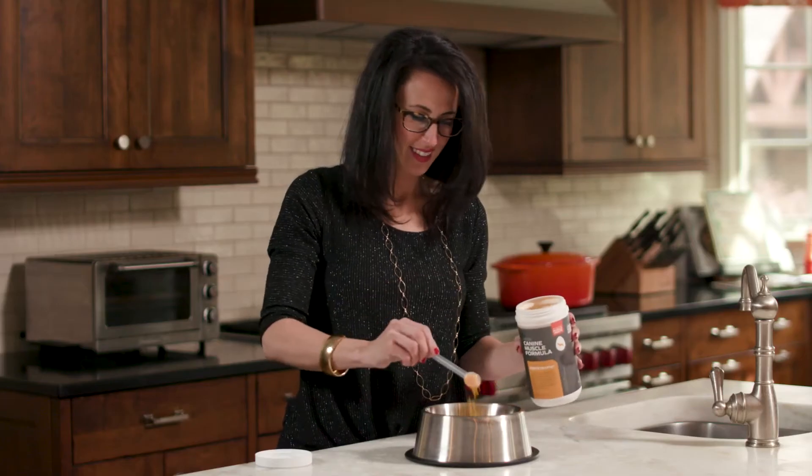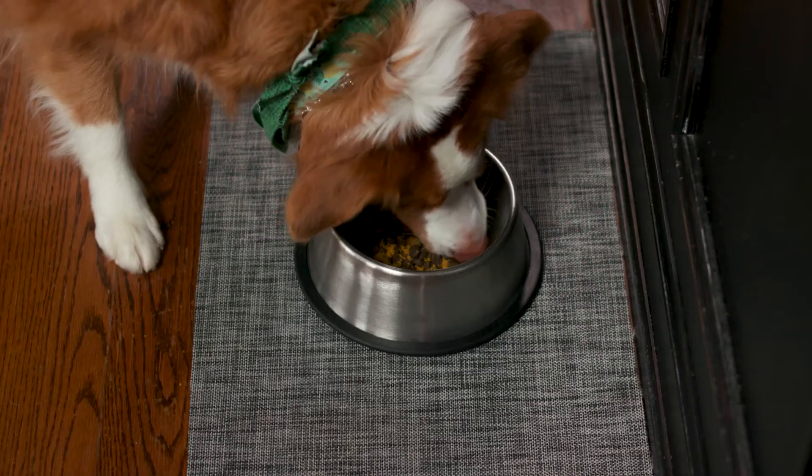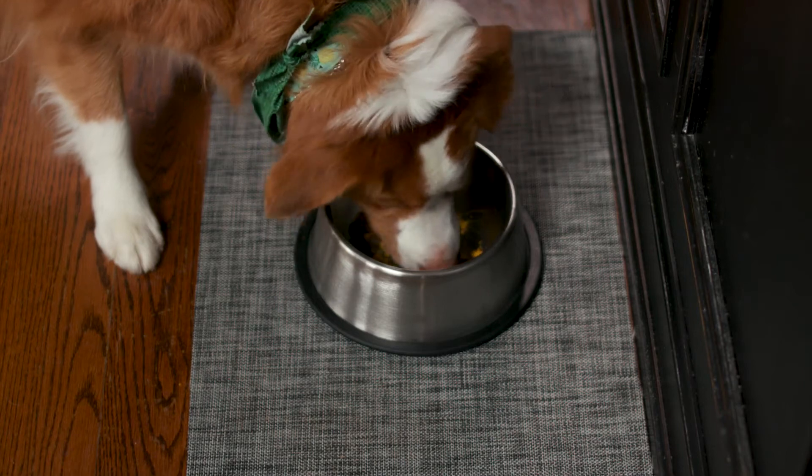Number two, it's very easy to administer. It comes as yellow powdery granules that you mix into the dog's food. The dogs love the taste and they eat it readily.